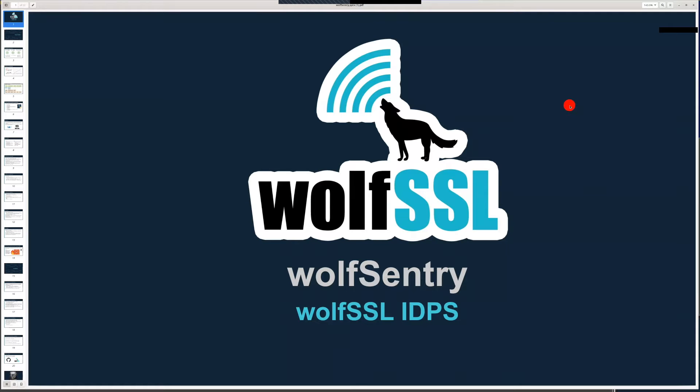Hi everyone and welcome to the WolfSSL live webinar on Wolf Sentry, our WolfSSL IDPS, with WolfSSL engineer Daniel Puzner. My name is Kajal Subkhoda and I will be moderating this webinar.